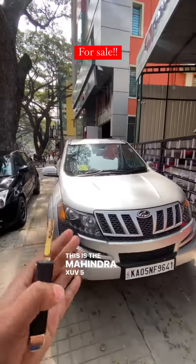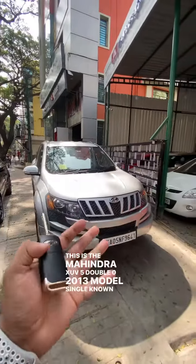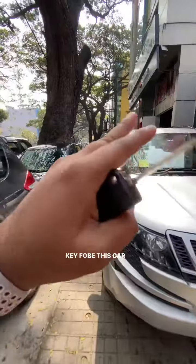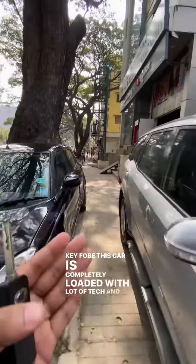This is the Mahindra XUV 500 2013 model, single non-vehicle, completely fully loaded W8 variant, and this is the key fob. This car is completely loaded with a lot of tech and features.